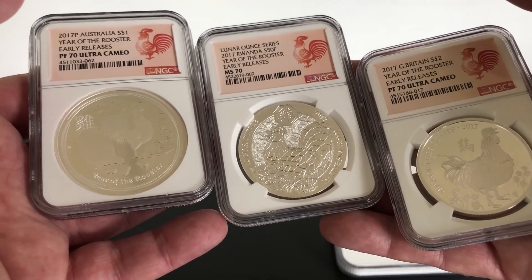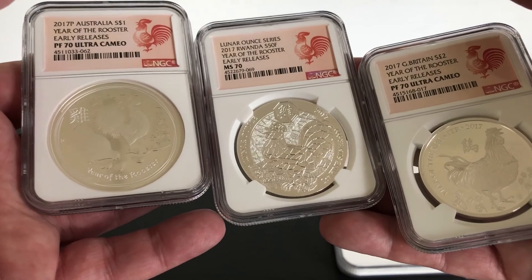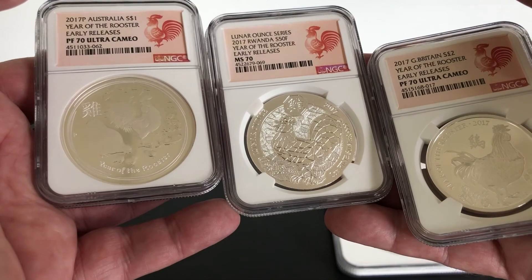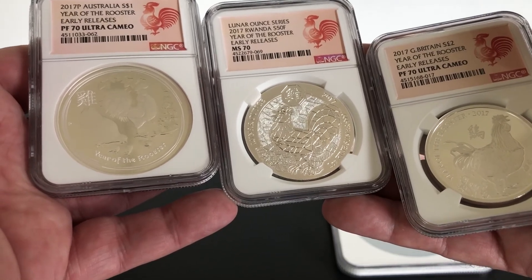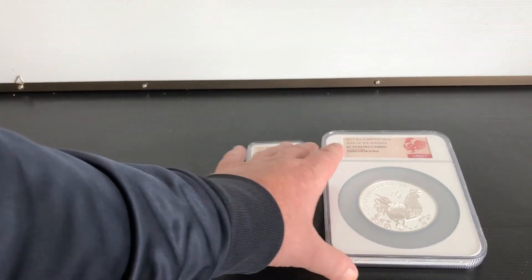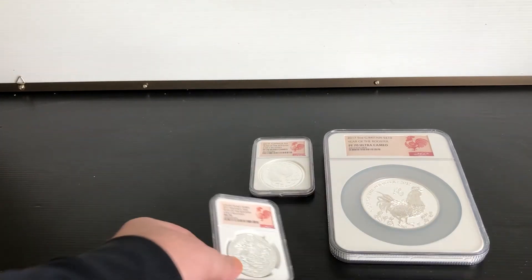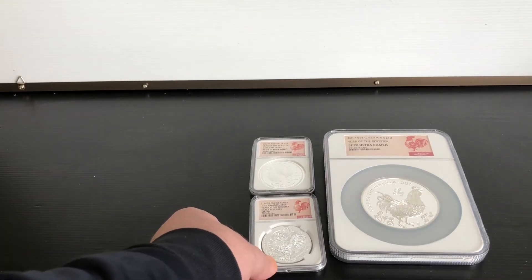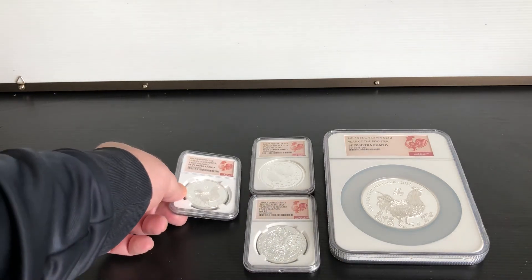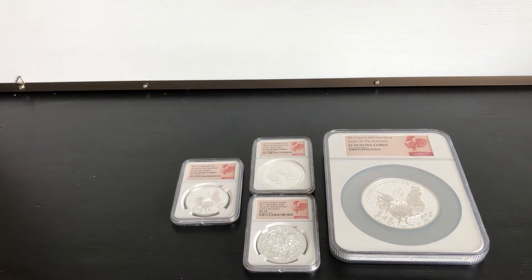And all I can say is Cockle Doodle Doodle Do! So here we go — the 5 ounce PF70, the 1 ounce Australian PF70, and the Rwandan Rooster MS70.